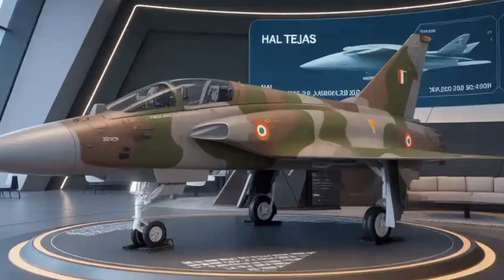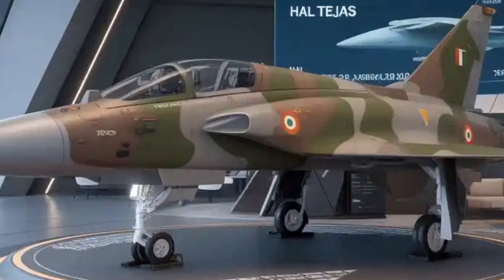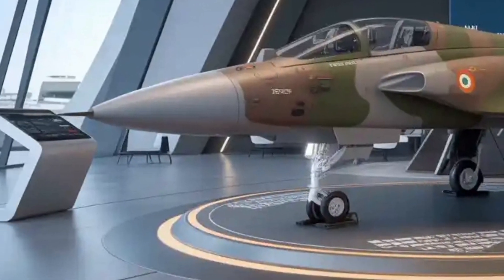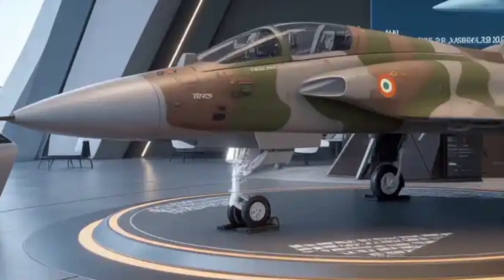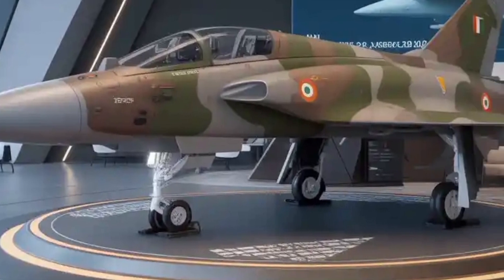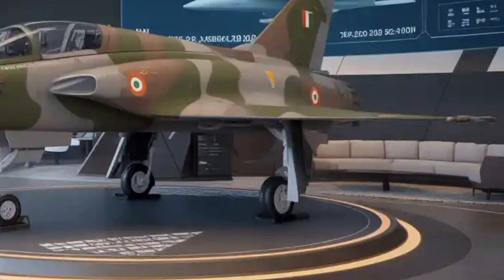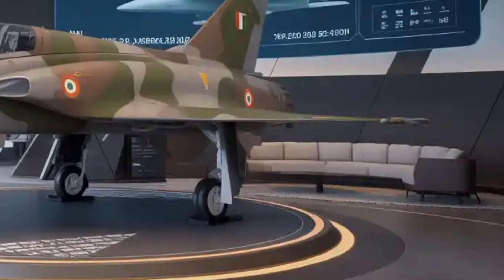From a maintenance and operational perspective, HAL has worked to ensure that the Tejas MK-2 addresses the lessons learned from the MK-1 program. The MK-2 has modular components, easier accessibility for technicians, and more reliable systems, which translates into lower turnaround times between sorties.